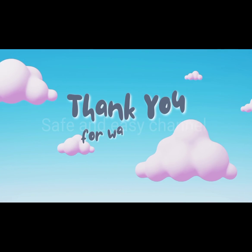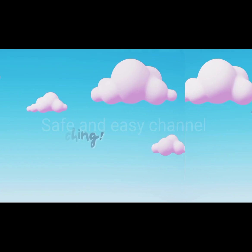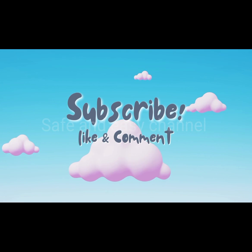Thanks for watching. Don't forget to subscribe to the channel and check out our next DIYs for your healthy skin.